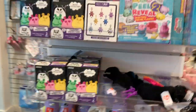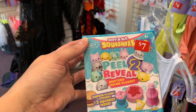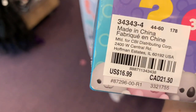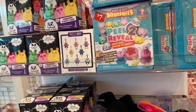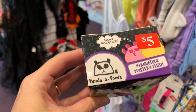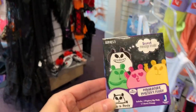Even these up here — I believe these are part of it as well. A surprise play set with stickers and three squishies for just two bucks, originally $16.99. And these are also just two dollars — the Panda Panda, the Secret Panda.